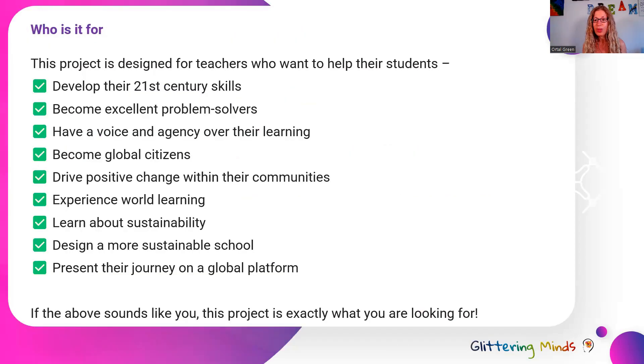So who is it for? This pack is for innovative teachers — teachers who want to help their students develop their 21st century skills, become excellent problem solvers, and have voice and agency over their learning. As this is student-led learning, you basically become a facilitator of learning and help your students drive their own learning. It also helps them become global citizens and drive positive change within their communities.